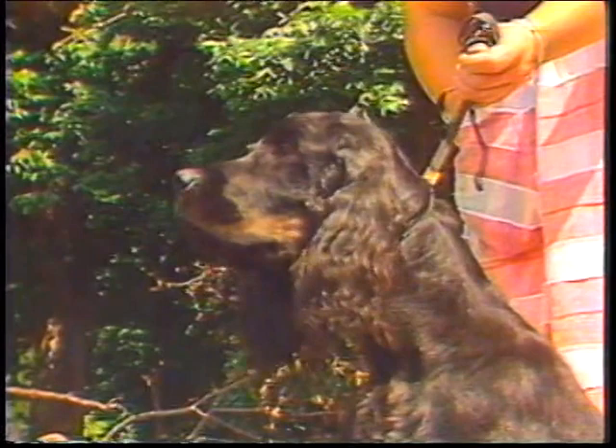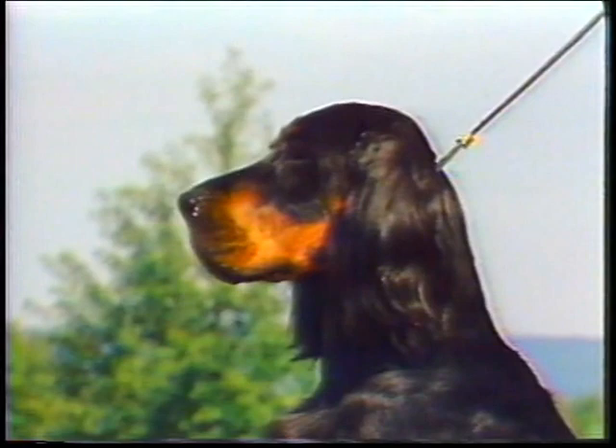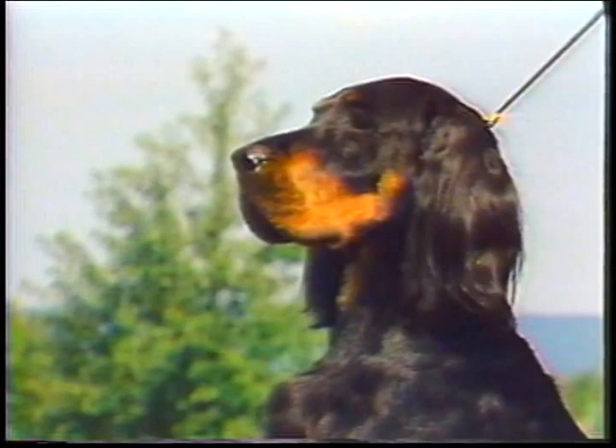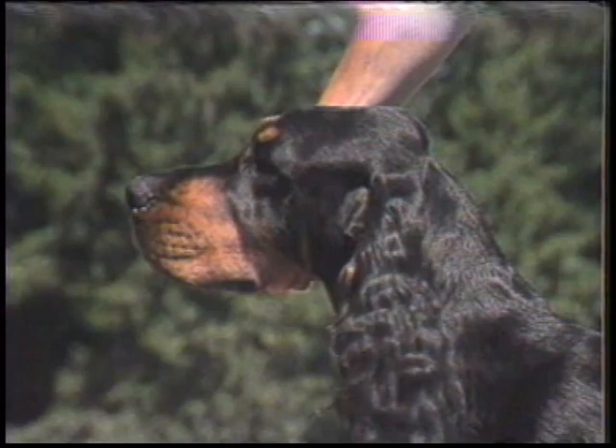The muzzle is fairly long and not pointed, either as seen from above or from the side. This muzzle is too short. This attractive head is too short, although the muzzle and skull are equal in length. Flues should not be pendulous. This Gordon is too lippy. Here, there is not enough flue. The nose should be broad with open nostrils and black in color. The muzzle is the same length as the skull, from occiput to stop, and the top of the muzzle is parallel to the line of the skull extended. The lip line from the nose to the flues shows a sharp, well-defined, square contour. An impression of strength and squareness constitute correct Gordon Setter head type.